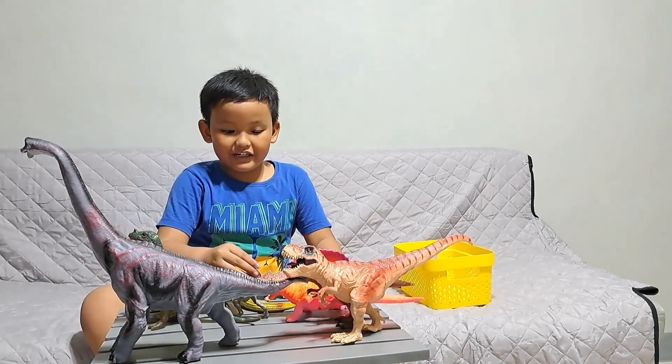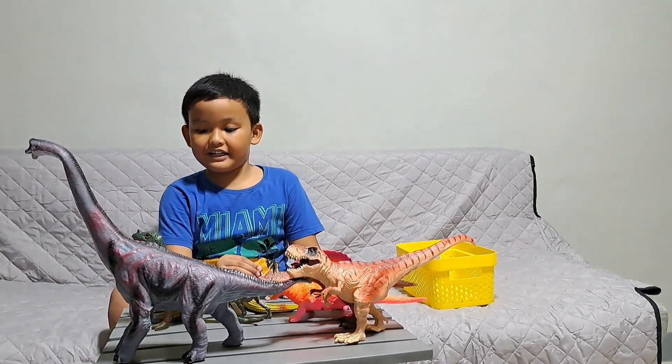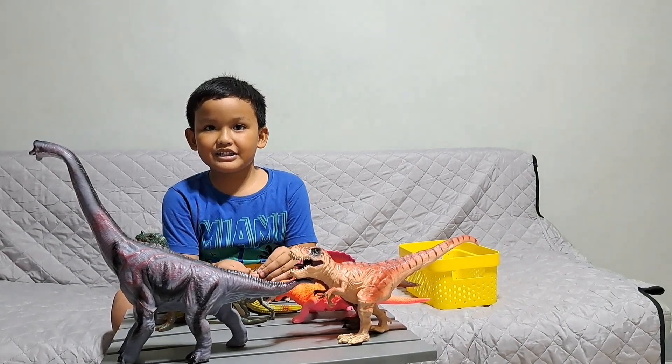That's my end of my dinosaur show. Goodbye and subscribe and like this video.